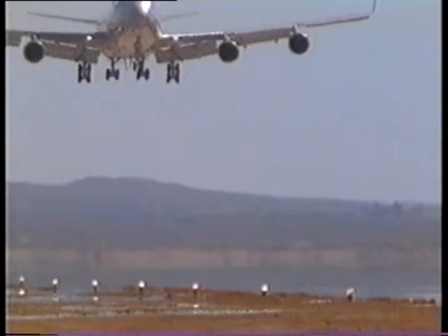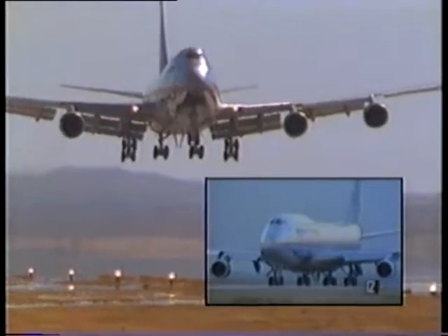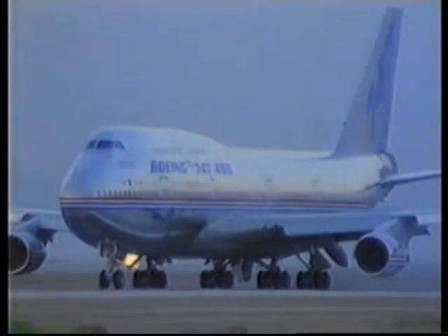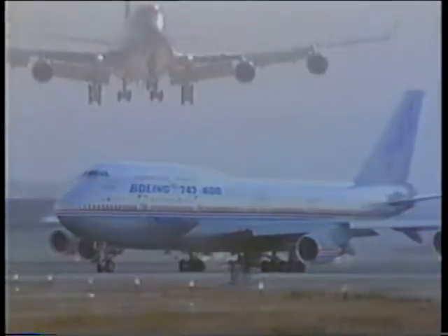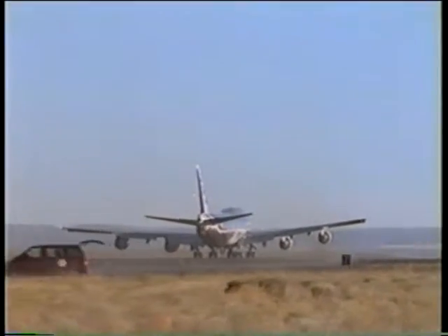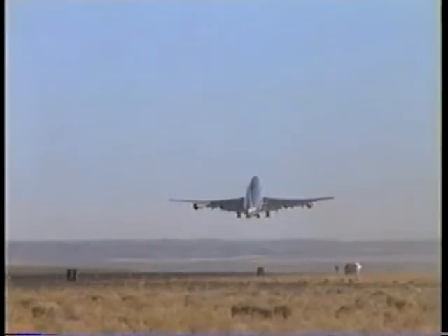It's the largest civilian passenger plane in the world. Fully loaded, it weighs more than 800,000 pounds. The Boeing 747-400 must pass numerous strenuous tests before it can fly passengers. Months of flying in all kinds of conditions prove that the 747 can handle almost anything that might happen in the sky.